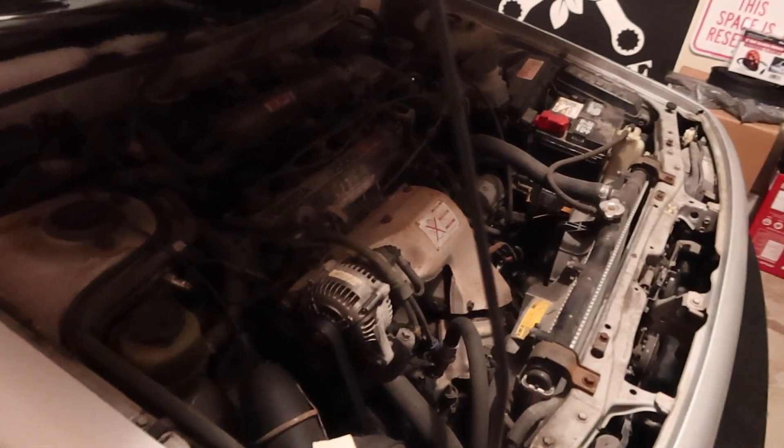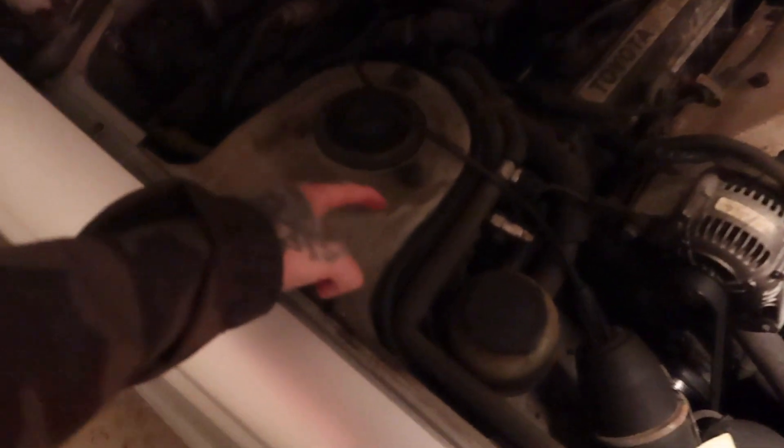Definitely got to clean this engine bay up — it is a 32-year-old car, probably never been cleaned, but I'll do a detailing video. Other than that the fluids look pretty good. I just added about a quart of oil since I knew it was low.